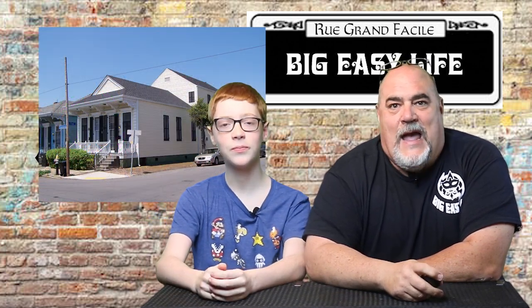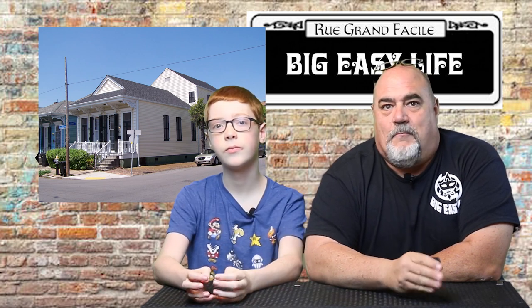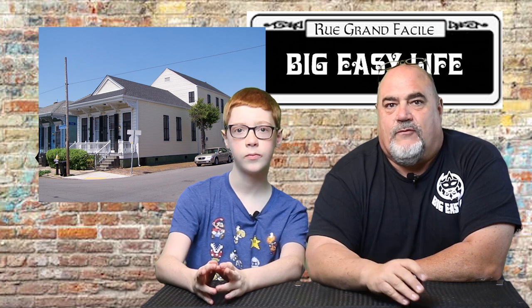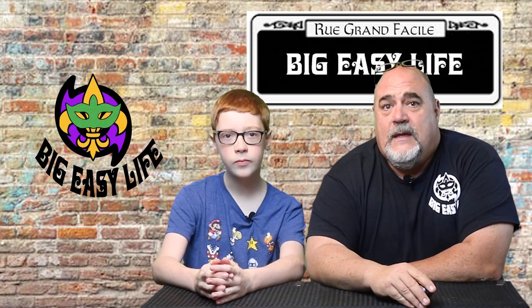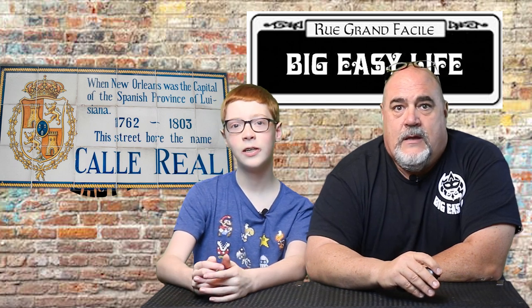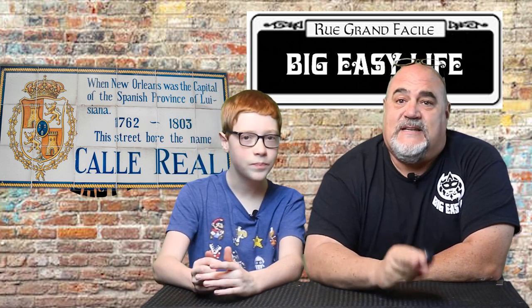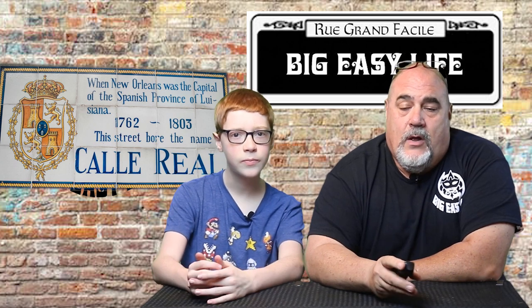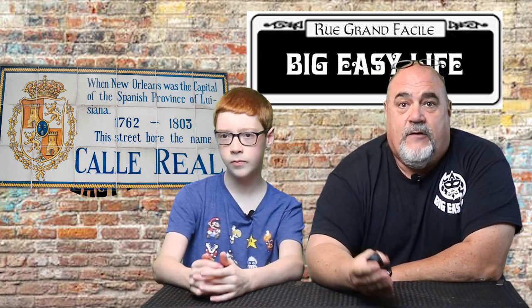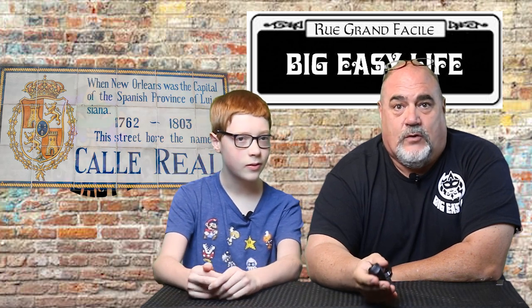Next up is Camelback — a single row house with the back half made into a two-story while the front section remains a single. Next up is Calle, the first Spanish word we're throwing at you. This Spanish word means street, and you'll see signs all around the French Quarter with the Spanish pronunciation of the streets from the time Spain was in control of New Orleans.